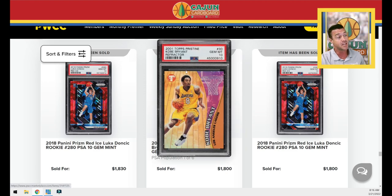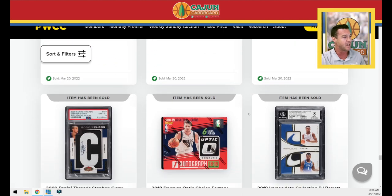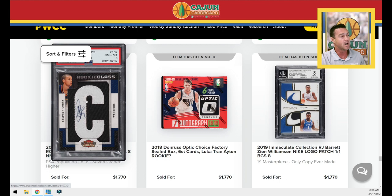A Topps Pristine Kobe Bryant Refractor — really really beautiful card. I love that product. Everybody knows that if you watch my stuff.